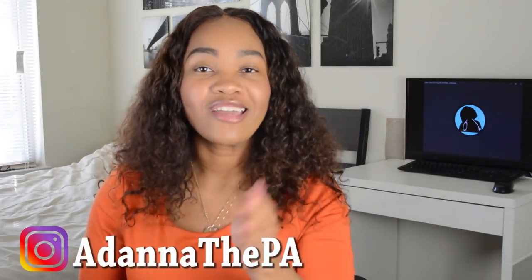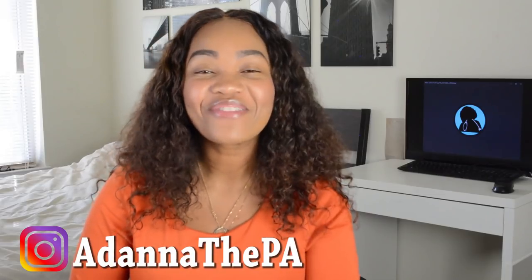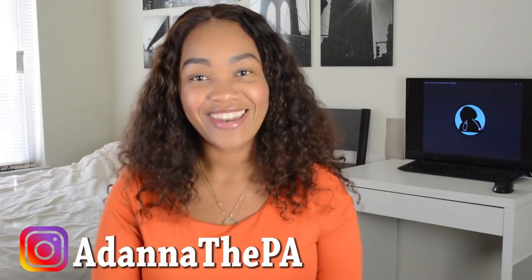What's up, you guys? It's Adonna. Welcome back to my channel. Before we get into that video, go ahead right now and subscribe to my channel and follow me on Instagram at AdonnaThePA.